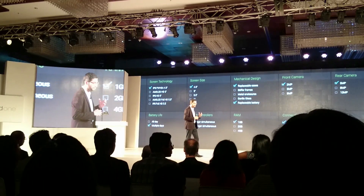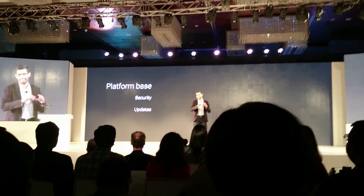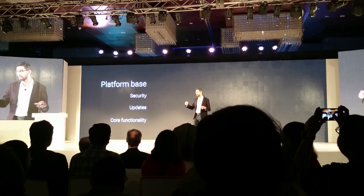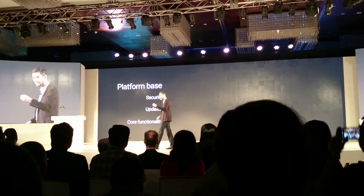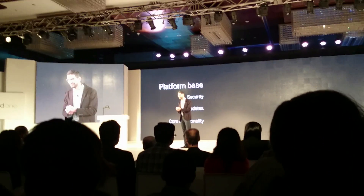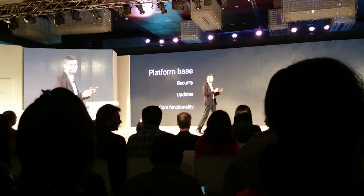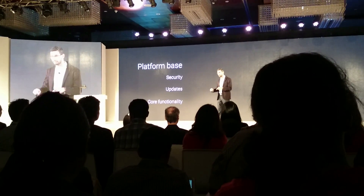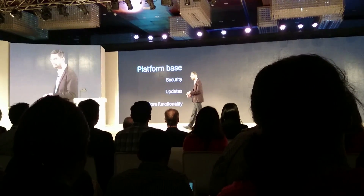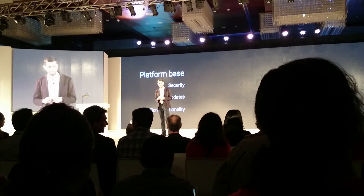Now, in addition to this, for software, we are going a step further. With Android One, you get a consistent platform — Google is behind the software. It's almost like how the iOS platform works in India — it's backed by Google. We will guarantee that it's a consistent software platform. It has the latest and greatest functionality of Android. It is secure. We will push updates out quickly. All your data, if you choose to do so, is fully backed into the platform.